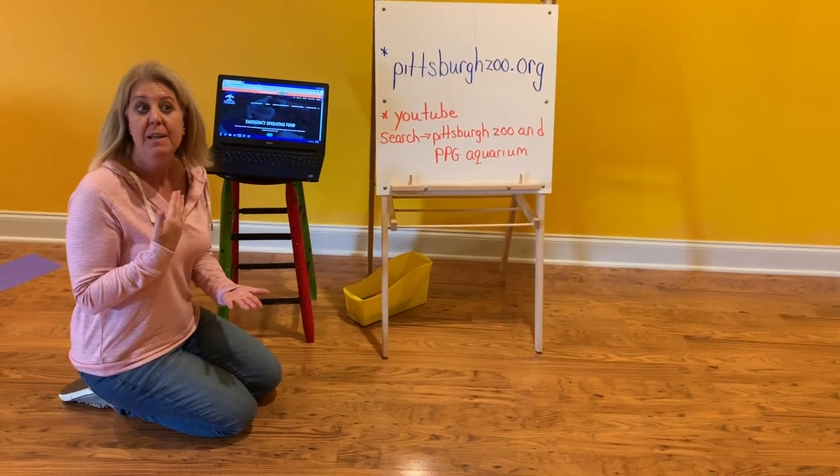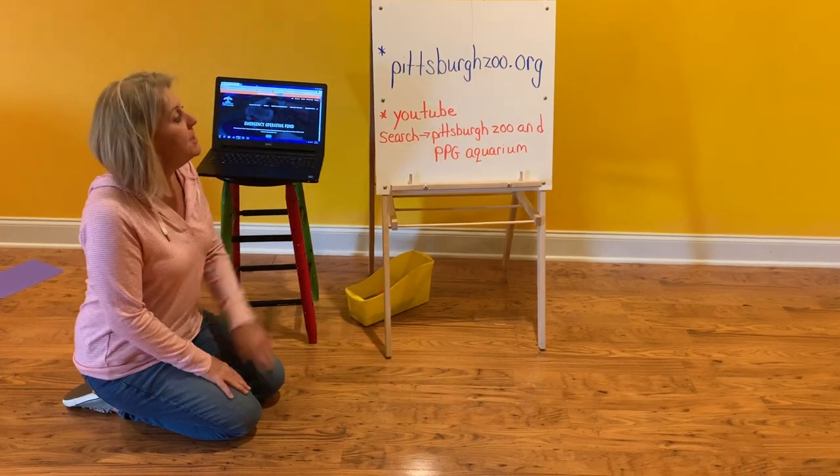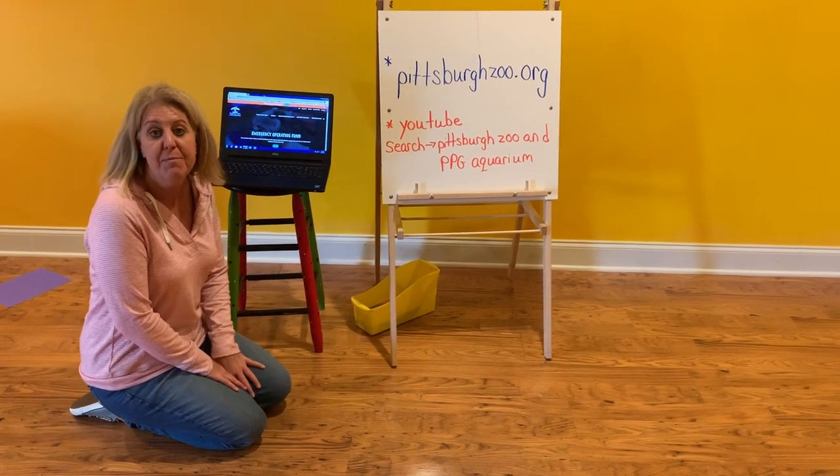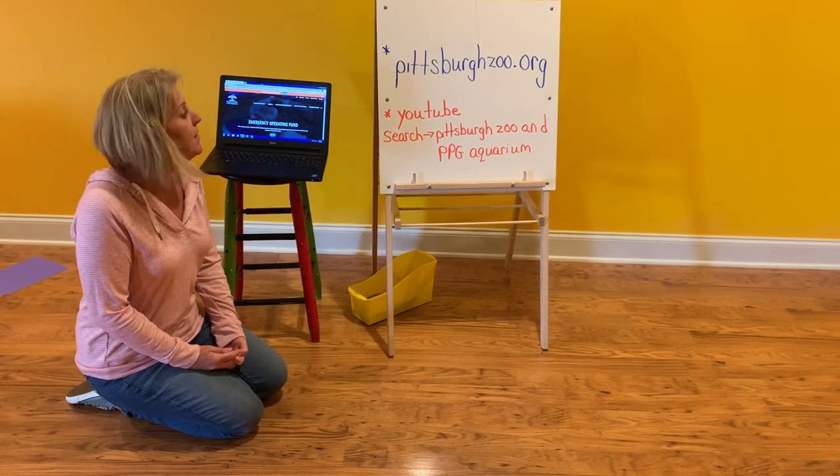We want you to be near an adult when you're searching on the computer. Mrs. Skelly and your team of third grade teachers have tried really hard to find you safe places to go, but we always want to be with an adult when you're on the internet.